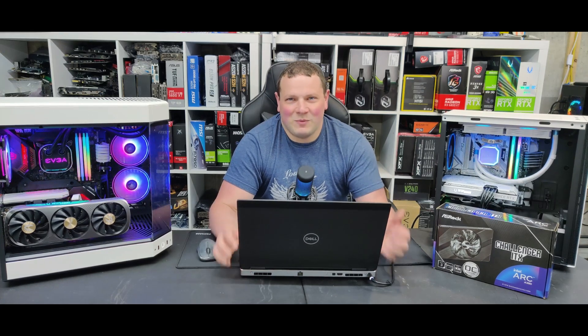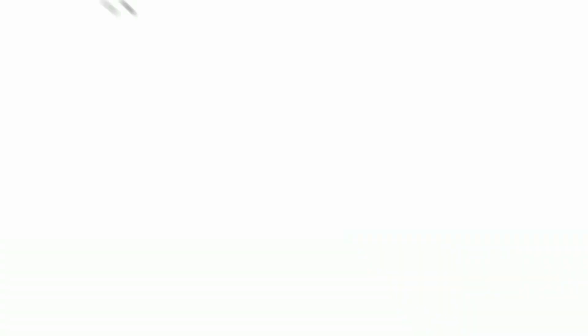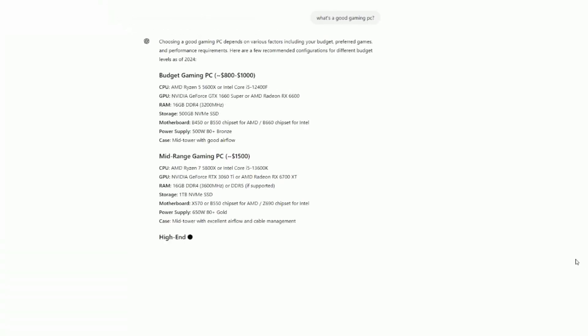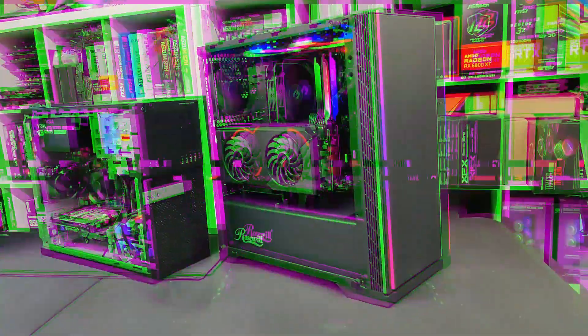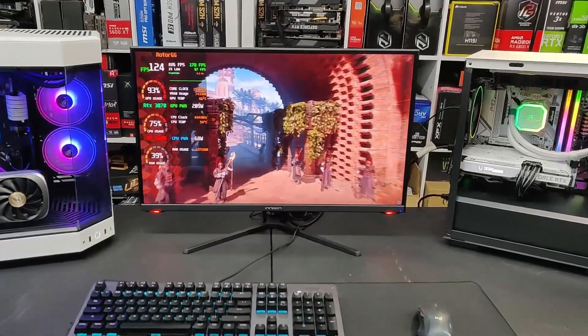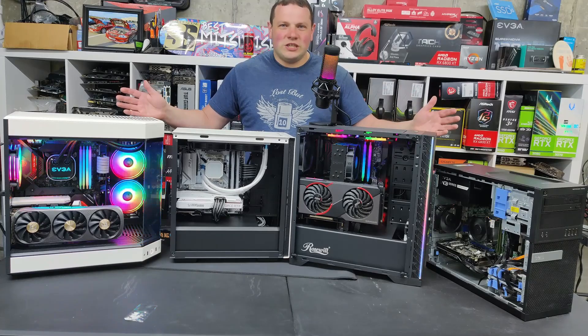If you happen to be in the market for a gaming PC, definitely check out our sponsor, which is our PC selling startup. Buying a gaming PC can be overwhelming. At Rotoglow Games we simplify by your target resolution: Stage 1 builds are for 1080p, Stage 2 for 1440p, and Stage 3 for 4K. Each build is unique, stress tested, and includes Wi-Fi standard. You can find us at RotorGG.com.